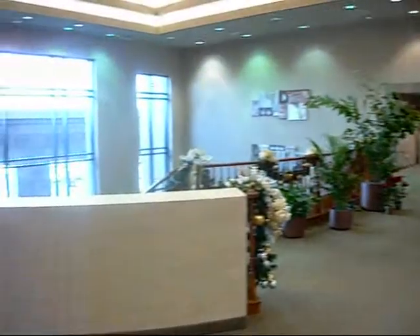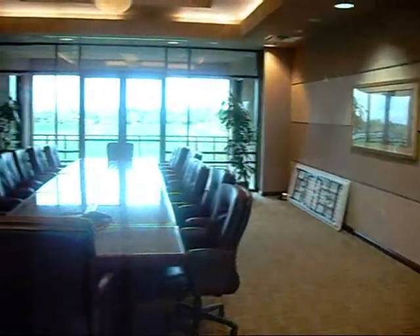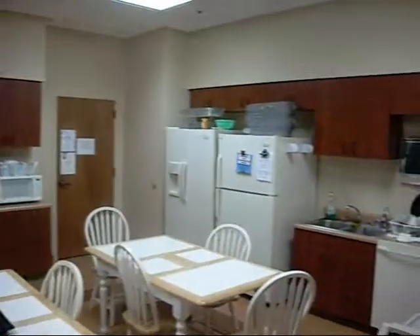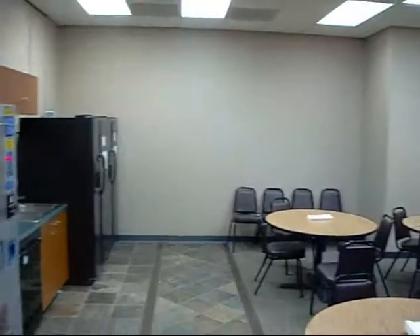Accommodations include a large shared meeting center with all the latest communication technology. The conference area also includes a dedicated kitchen for extended sessions and catering services.